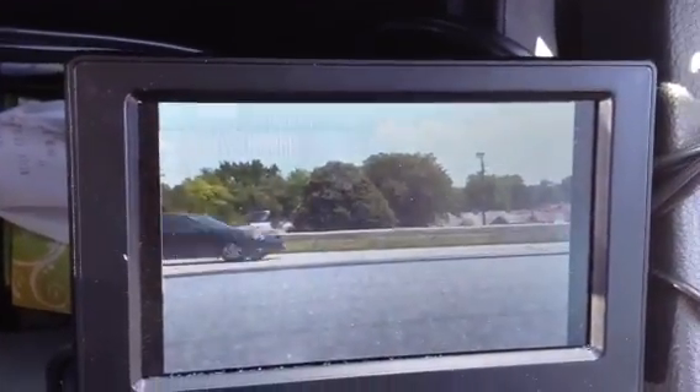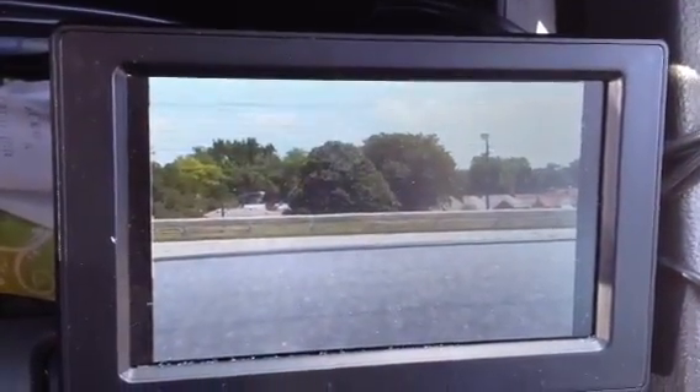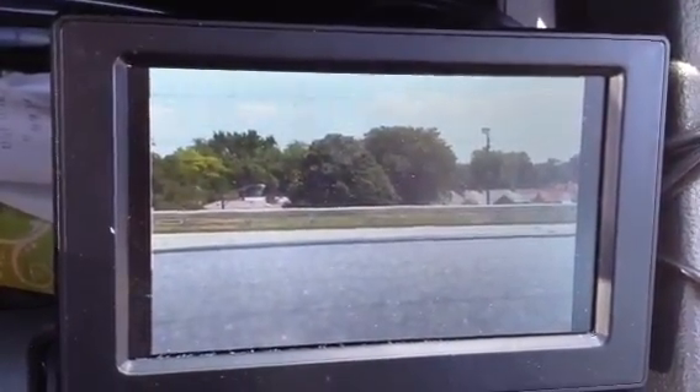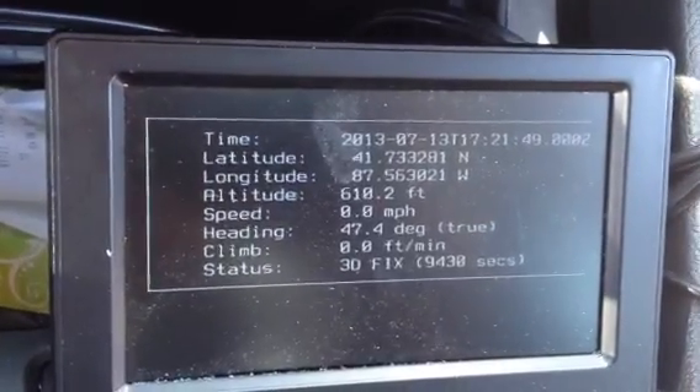We're taking a little road trip today and we've got the Raspberry Pi riding along. Excitingly, we've got the camera and the GPS working. The camera is mounted behind us and the GPS is coming up, kind of cycling between the two.